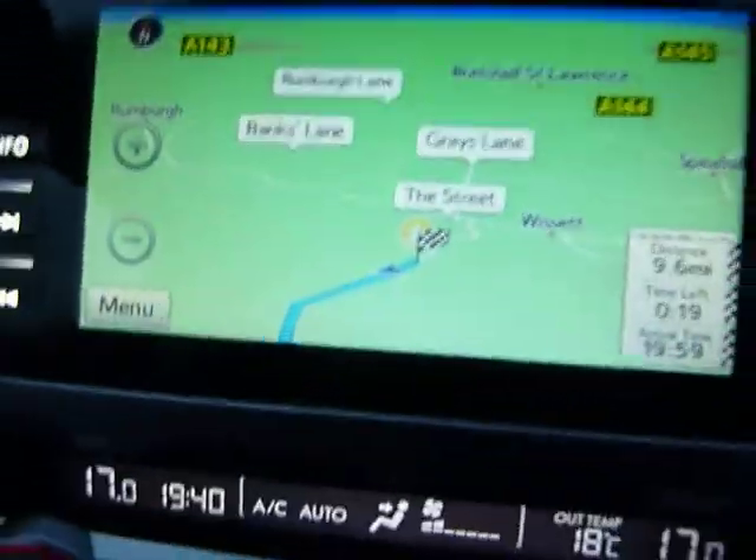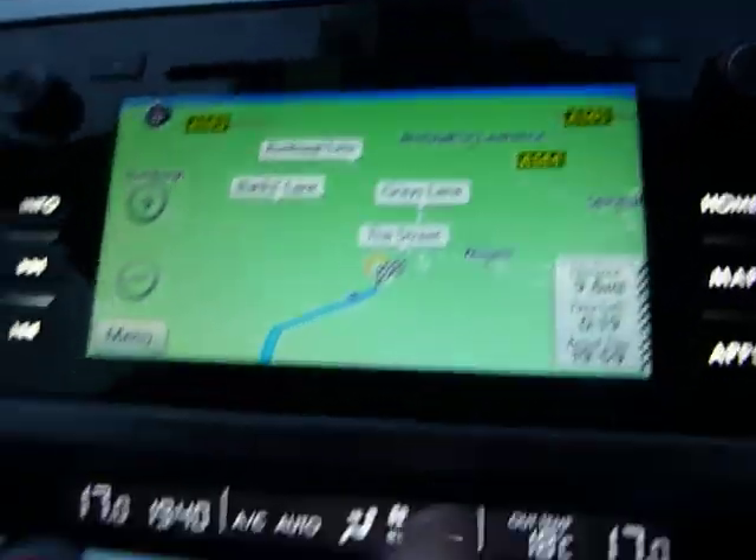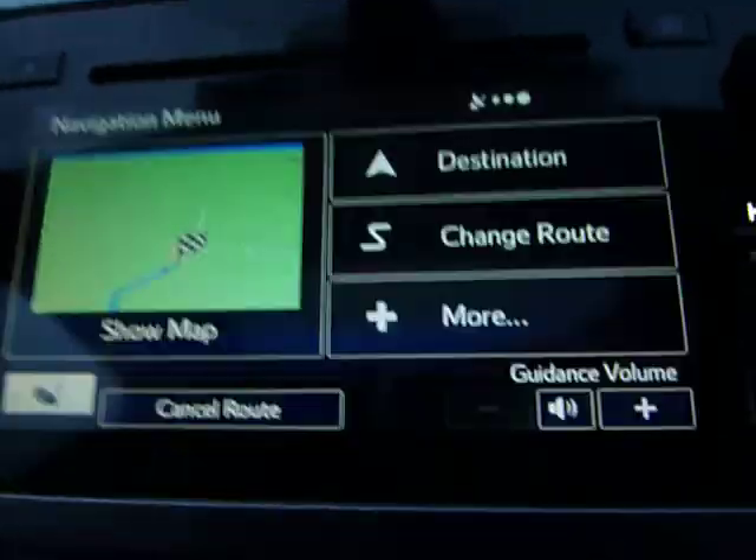As you can see, we've got the map there. The satnav's pretty easy to operate.